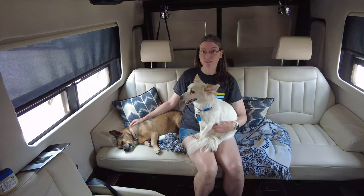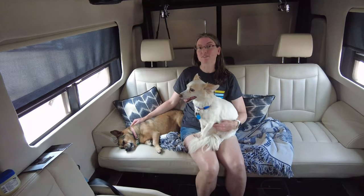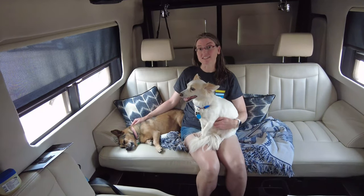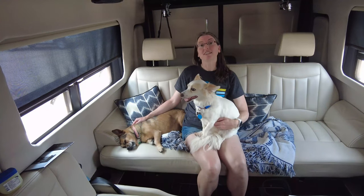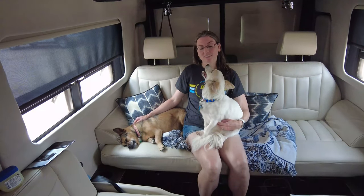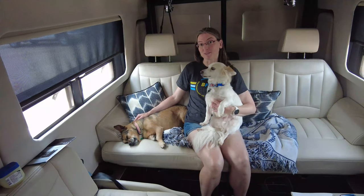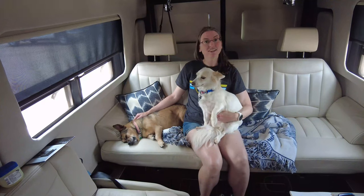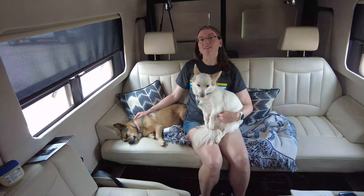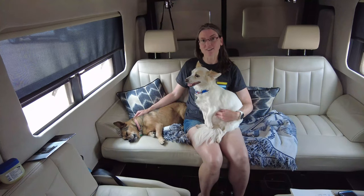Traveling with dogs is wonderful, and really, we found the best way to travel with dogs is in an RV. We travel in a Class B RV, so it's pretty small. We've learned a few things about traveling with dogs while we've been on the road, so I thought I would share with you today our top 10 tips on traveling in an RV with dogs.